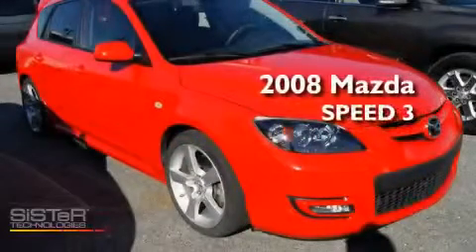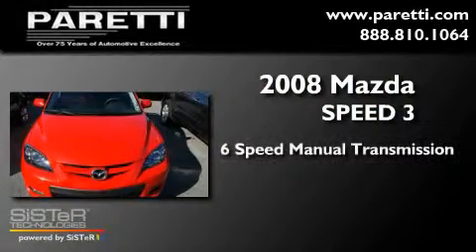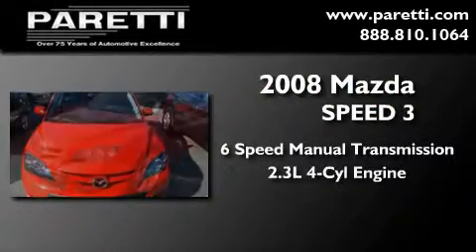This is a 2008 Mazda Speed 3. This car has a manual transmission and an inline four-cylinder engine.